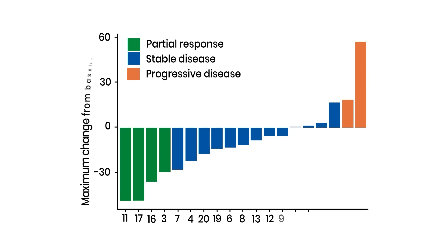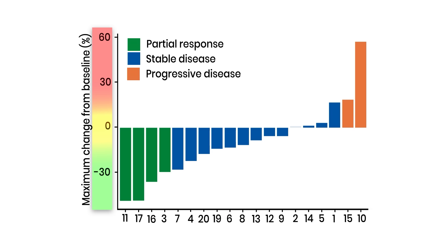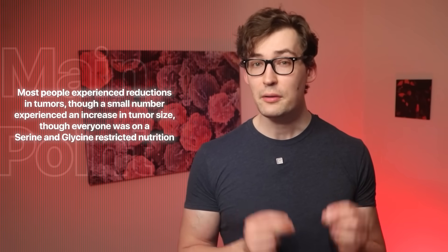While that one image of a tumor disappearing is striking, it doesn't give us a full picture. Here we have all the patients numbered on the horizontal axis, where zero indicates no change in tumor size. Bars falling below that line indicate shrinking tumors; anything above indicates an increase in size. The graph categorizes patients using clinical definitions, and though many fall in the blue — associated with stable disease rather than partial response — the key takeaway is that most people experienced reductions in tumor size, while a small number experienced an increase.